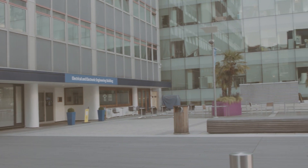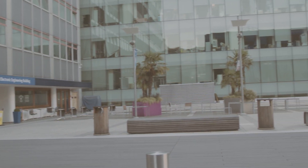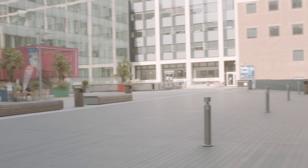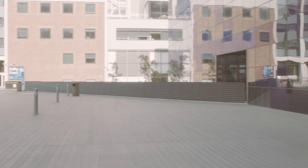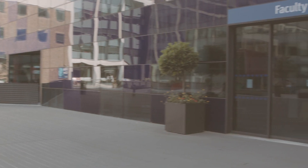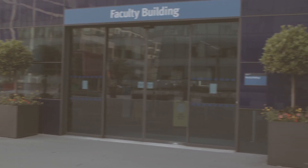This is Dolby Court, a courtyard surrounded by several Imperial buildings: the Electrical and Electronic Engineering Building, the Bessemer Building, the Business School, the City and Guilds Building, the Faculty Building, and also the Sherfield Building.